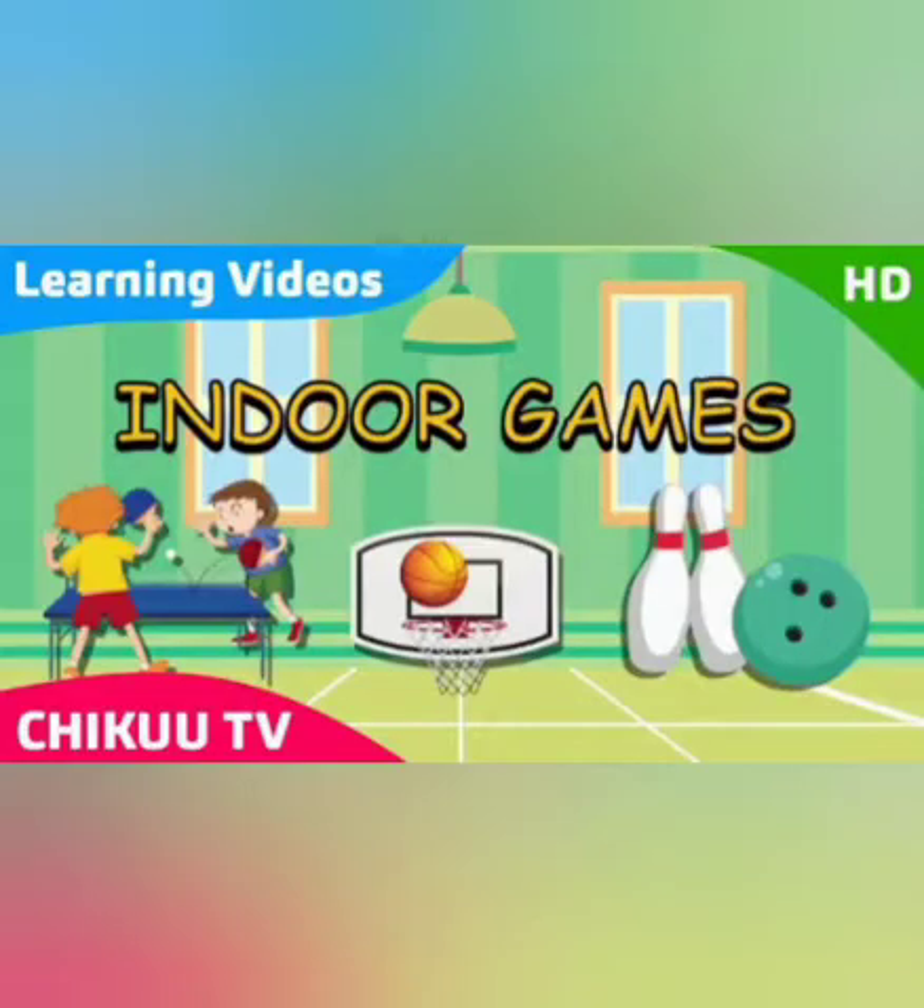Today's topic is indoor games. Do you know, children, what are indoor games? I will tell you. The games which are played inside the house or room are called indoor games.